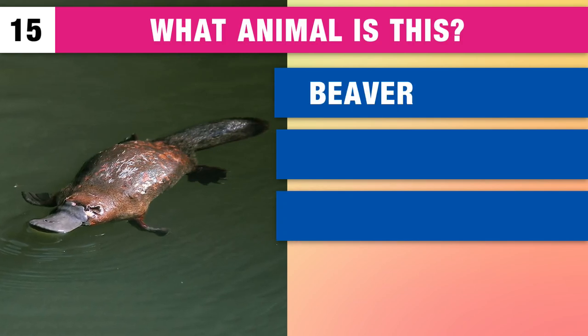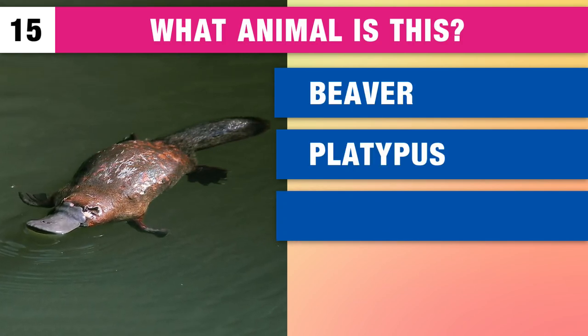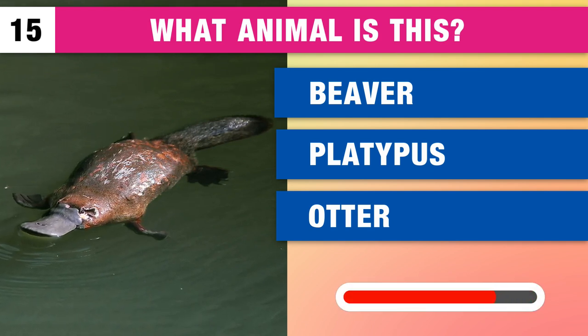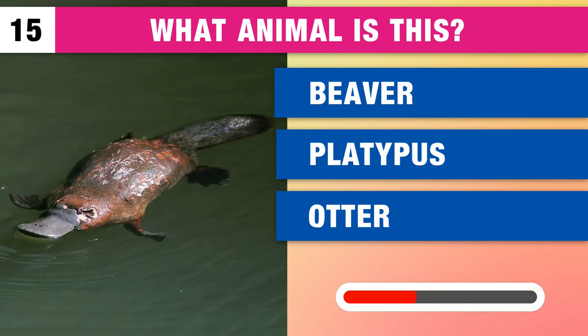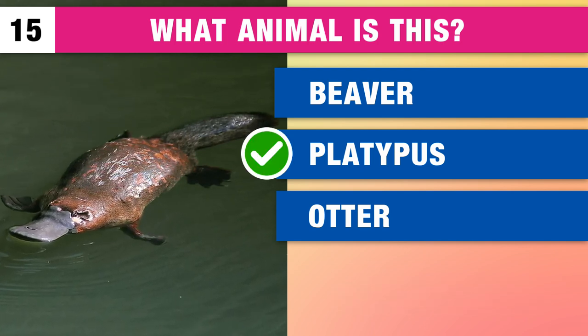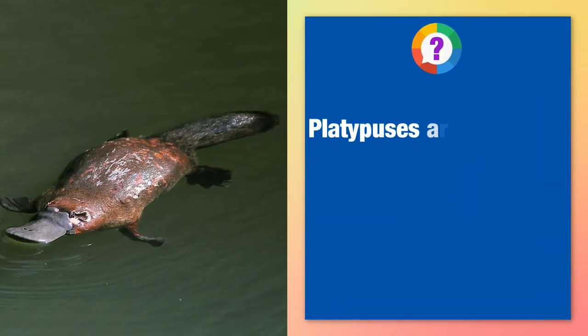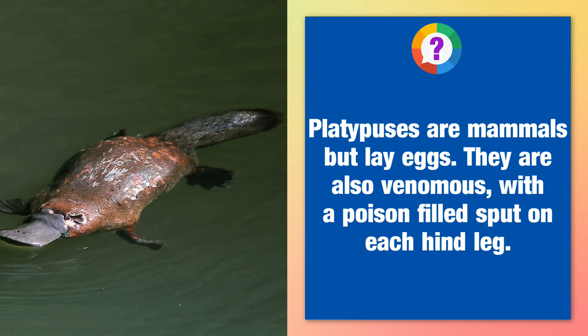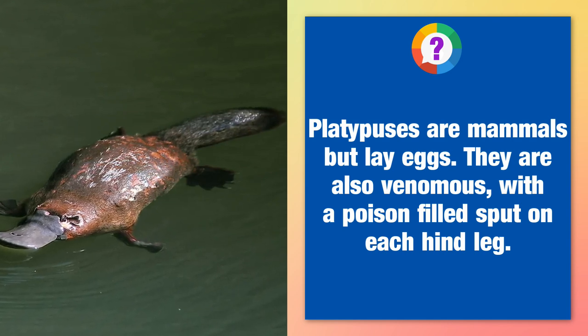Can you guess what animal this is? A beaver, a platypus or an otter? It's a platypus. Platypuses are mammals but lay eggs. They are also venomous with a poison-filled spur on each hind leg.